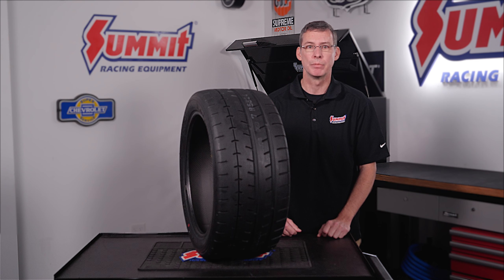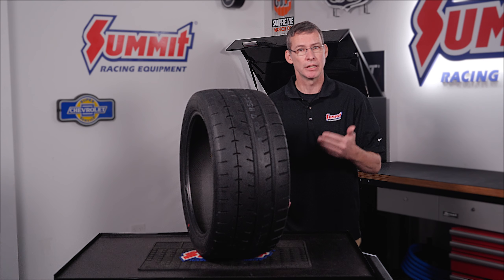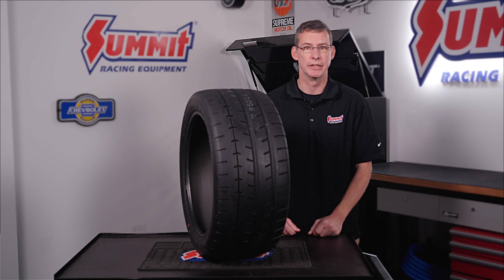The straight thin grooves dissipate heat and keep the tire's performance consistent. It's also offered in a very wide range of sizes, anything from 14 inches all the way out through 20. If you are wanting to be one of the fastest guys at the track, this is the tire for you.